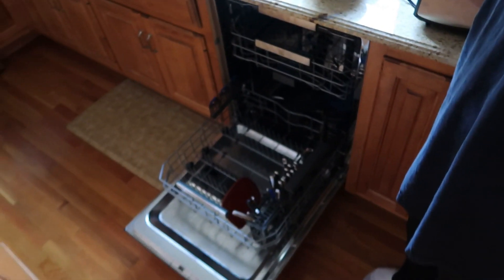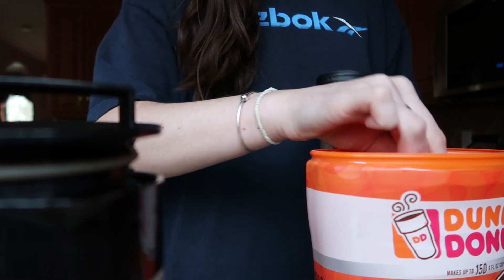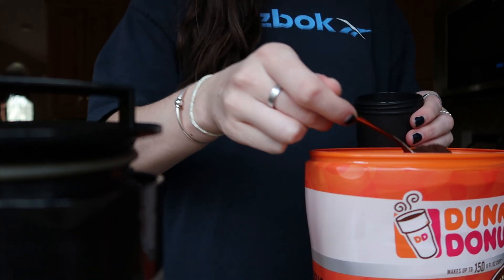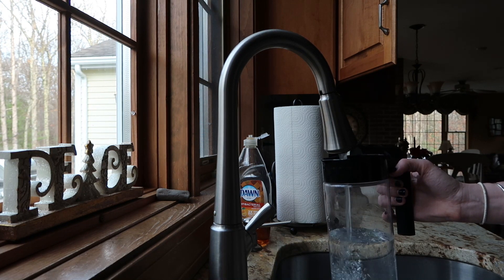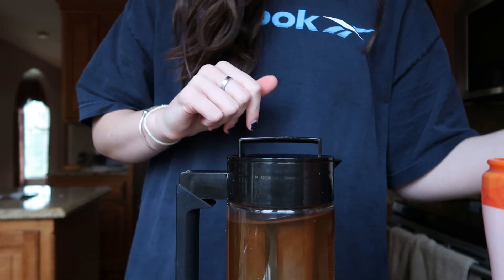I'm doing my dishes right now, unloading the dishwasher. I wanted some ginger ale so I opened one and put it in a wine glass. I'm going to pause on the dishes and make some coffee for the week. This is my cold brew maker — it's going to be about 12 hours since I'll probably take it out at 5 a.m., and it's 3 p.m. now. And voilà, then we let that steep overnight.